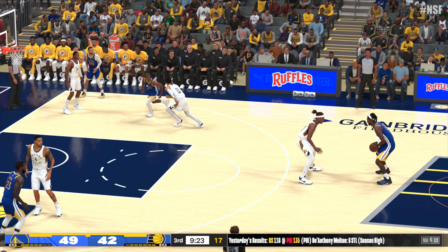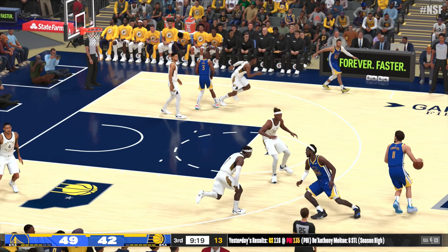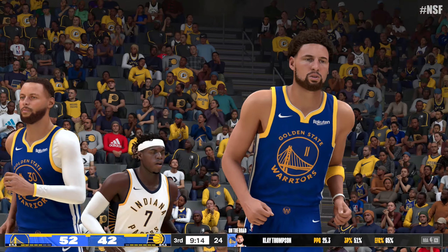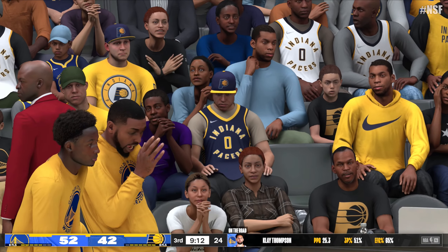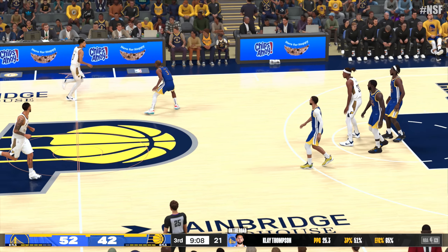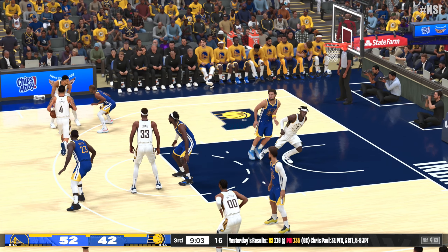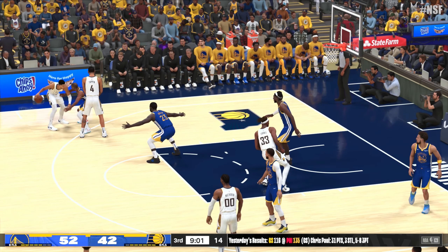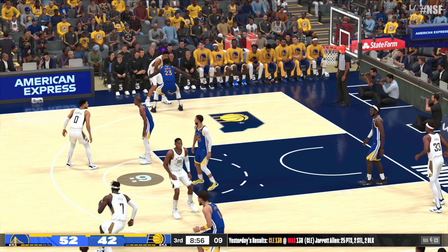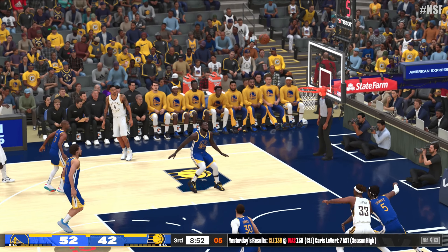Paul kicks it to Looney. There's the dish to Thompson — Thompson with the three! Yeah, that's back-to-back threes. The defense just seems to be slacking off a little bit. Clark, when we take a look at your former team, the Indiana Pacers — is it fair to say they're a work in progress? Most definitely. I think they've got some really outstanding young talent as well as a very experienced coaching staff. That combination should bode well for the Pacers' future.